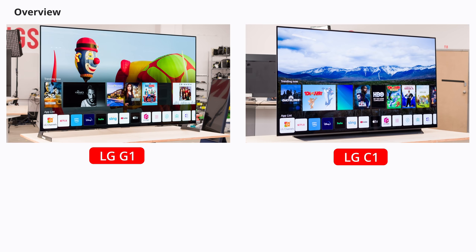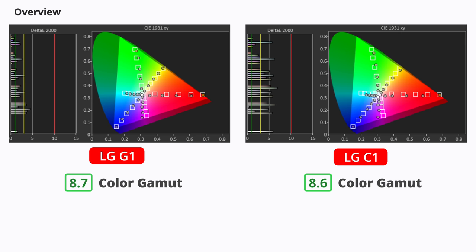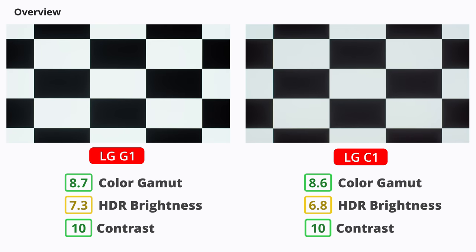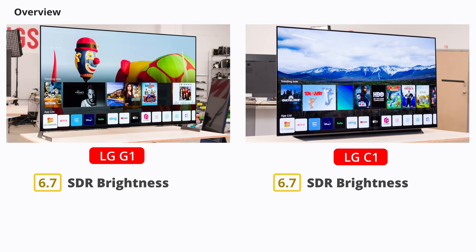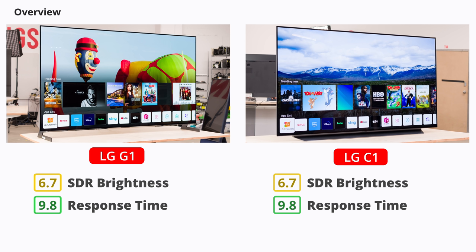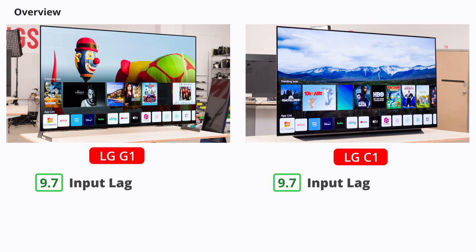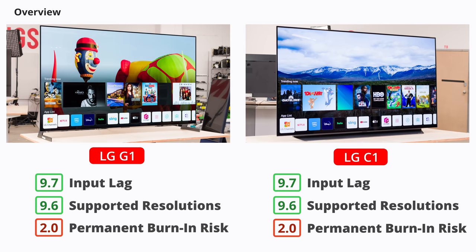Before we dive deep into our test results, let's quickly go over the overall performance of the two TVs. The G1 is the higher-end model. It performs very much like the C1, but it has a slightly wider color gamut and gets brighter in HDR. Like all OLEDs, they're both fantastic for watching movies and HDR content in a dark room because of their near-infinite contrast ratio, so you get those really inky blacks. However, they're not the best options for very bright settings because of the automatic brightness limiter. Motion handling is virtually identical on both TVs, so they're excellent for fast-moving content like sports and gaming, and you also get a 120Hz refresh rate and HDMI 2.1 support. For use as a PC monitor, LG OLED TVs are outstanding when it comes to input lag and supported resolutions, but you have to consider the risk of permanent burn-in.